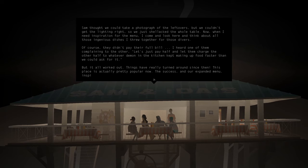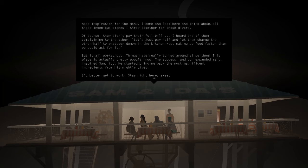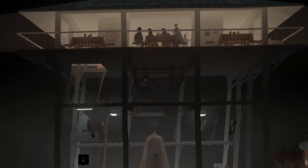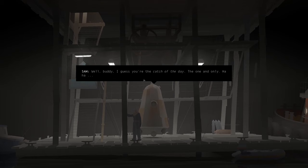Now when I need inspiration for the menu, I come and look here and think about all those ingredients, all those ingenious dishes I threw together for those divers. Of course, they didn't pay their full bill — I heard one of them complaining, 'Let's just pay half and let them charge the other half to whatever demon in the kitchen kept making up food faster than we could ask for it.' But it all worked out. Things have really turned around since then. This place is actually pretty popular now. The success and our expanded menu inspired Sam too — he started bringing back the most magnificent ingredients from his nightly dives. Well, I'll be straight with you, buddy. I guess you're the catch of the day. The one and only. Haha.